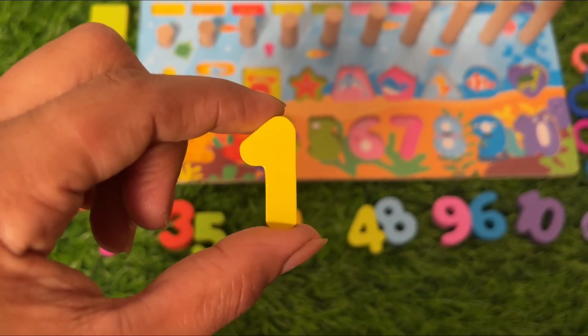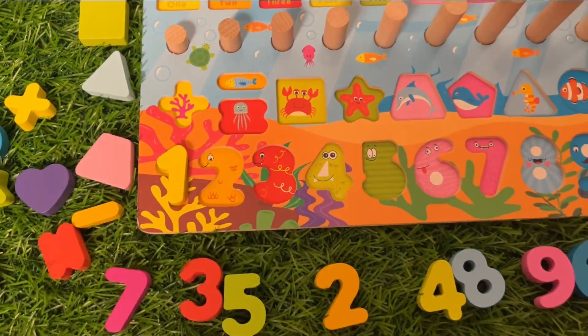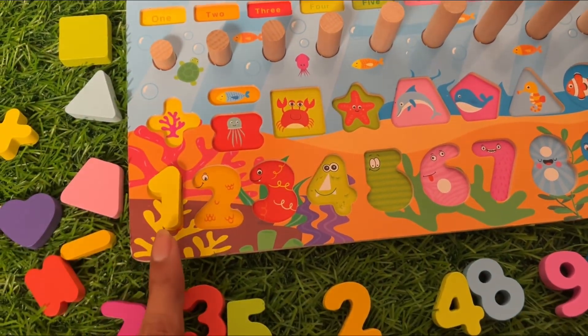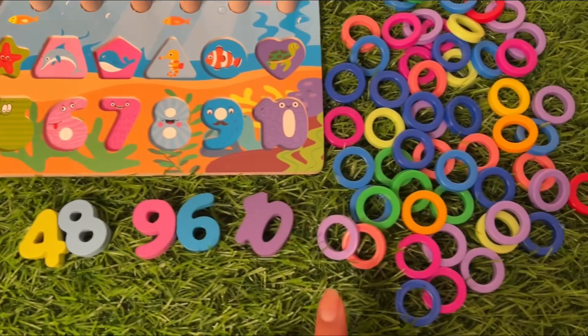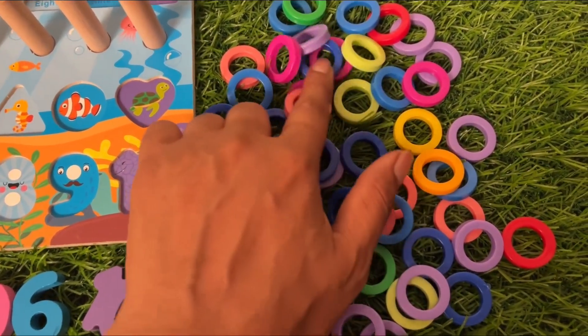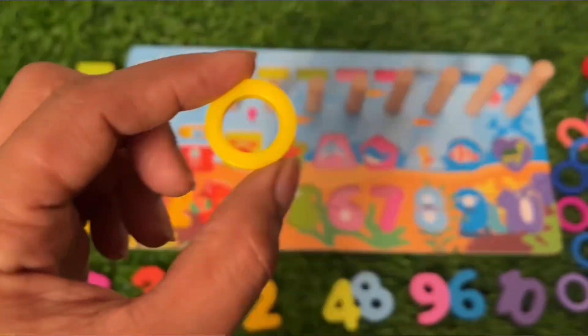This is yellow color, beautiful number one, and it goes here. Now we need one ring circle in yellow color. Let's find one yellow color ring circle. This is orange — this one, it's a yellow color one ring. Count with me: one!